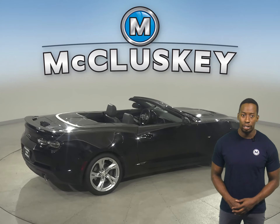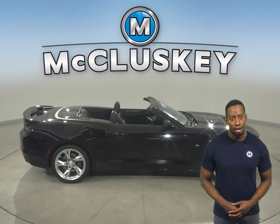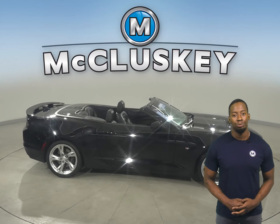ABS brakes and traction control will help get you through nearly any kind of weather. In the event that an emergency does take place, this Camaro has access to OnStar.